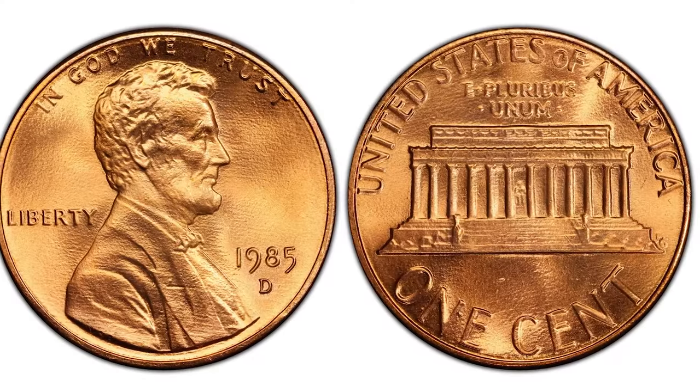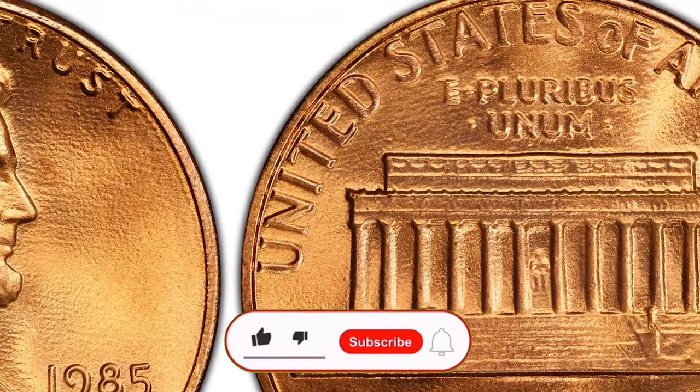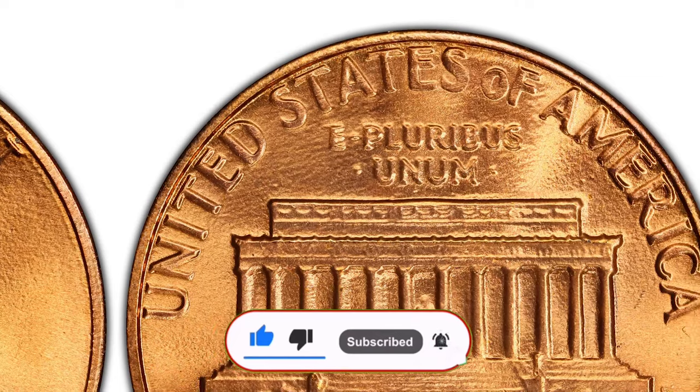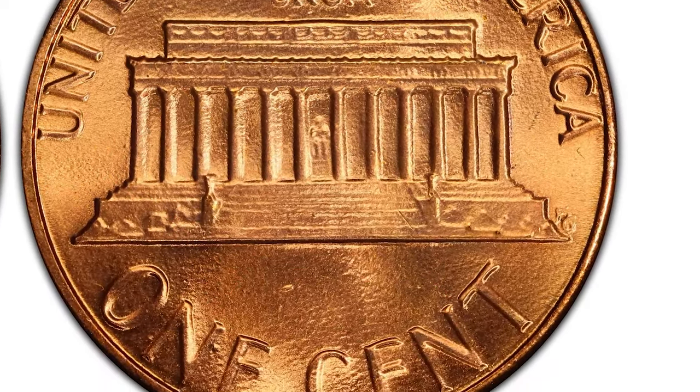For the 1985-D Lincoln cent, there are no major varieties that significantly affect the value. However, it's wise to look out for minor errors such as die cracks or off-center strikes, which can occasionally appear and may add a small premium to the coin.